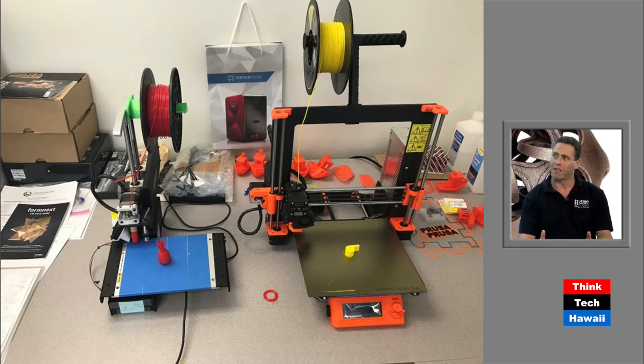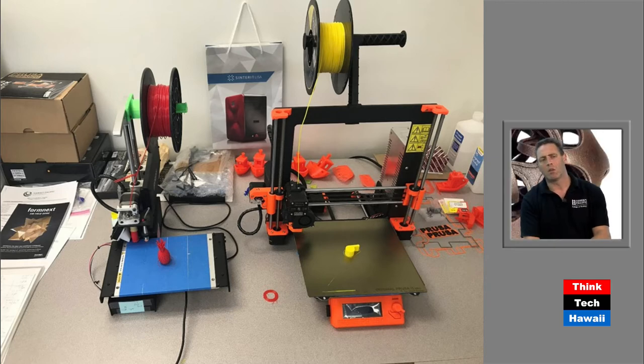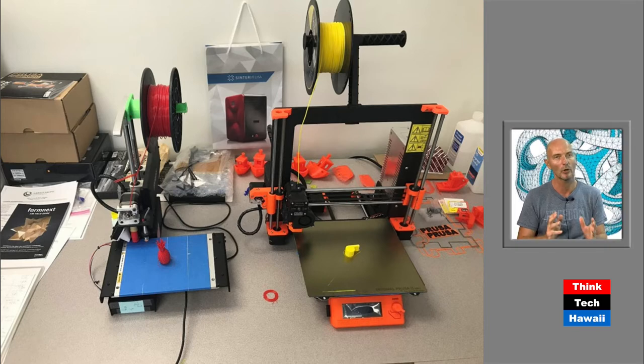So it's not that expensive to have these machines at home. As for the size of objects you can make, the machine on my right can print about 12 by 12 by 12 inches. It's reasonable, and depending on the machine, there are applications of different sizes. Let's get to the next slide that shows larger applications.